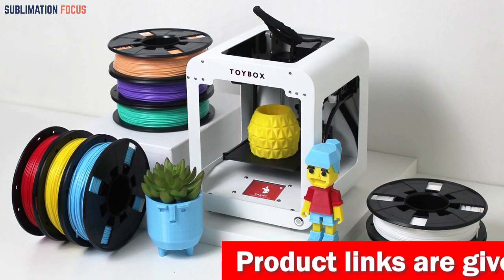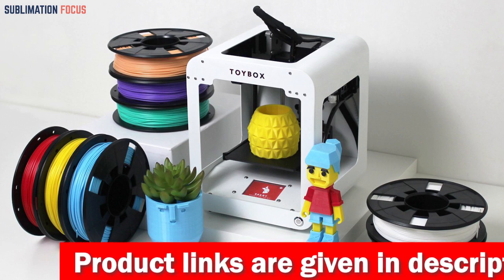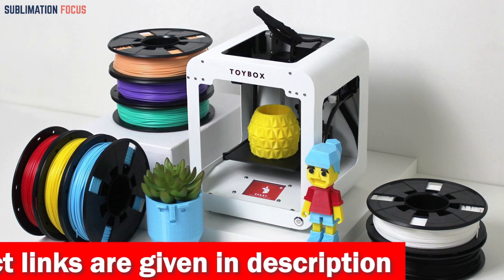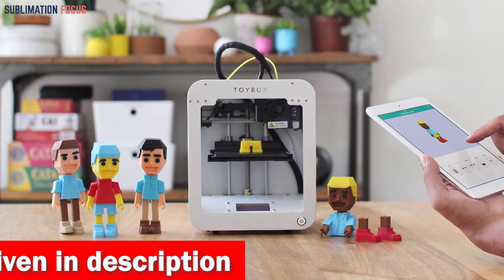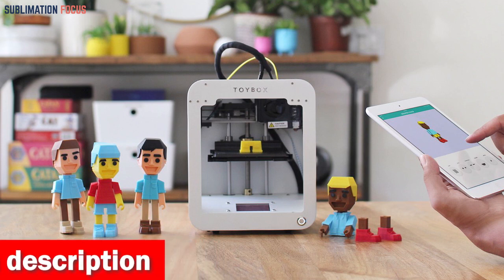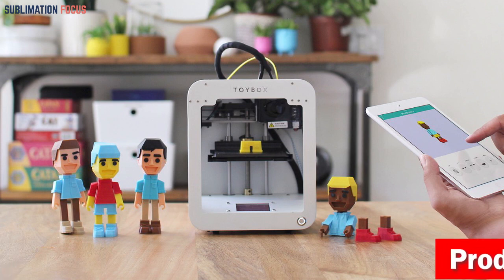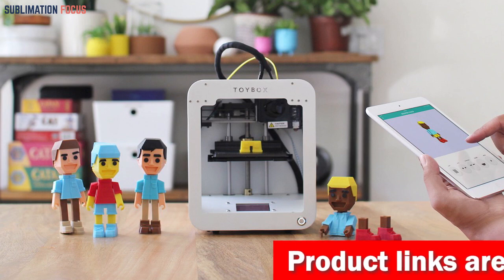One of the most exciting features of the Toybox 3D Printer is its complete catalog of toys that can be easily printed. Kids have access to thousands of fantastic toys that are updated weekly and seasonally. The Creator Space allows children to upload their designs and bring their ideas to life through user-friendly apps and tools. All their creations are stored on the cloud for easy access, encouraging children to explore their creativity fully.